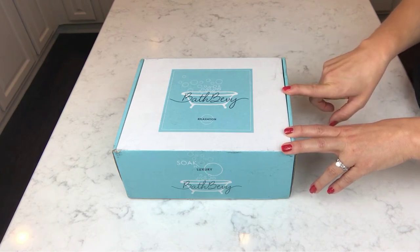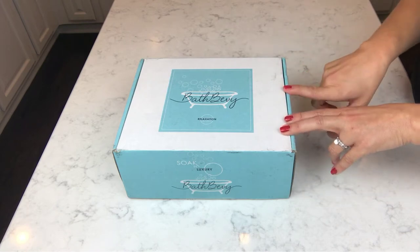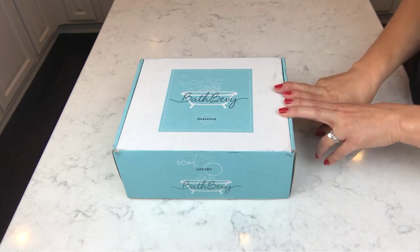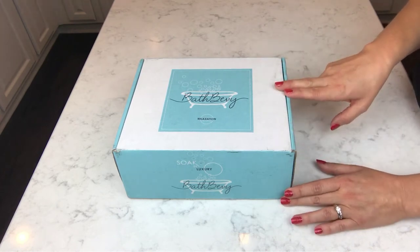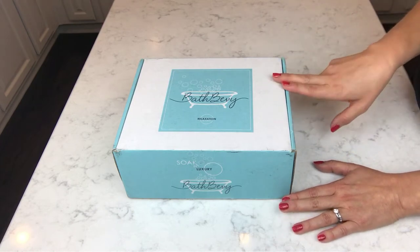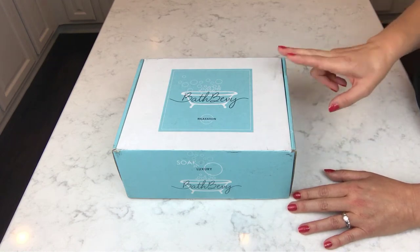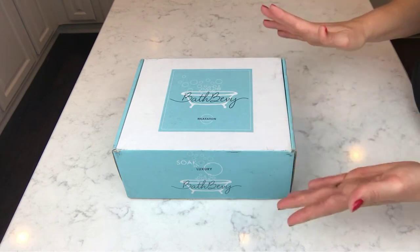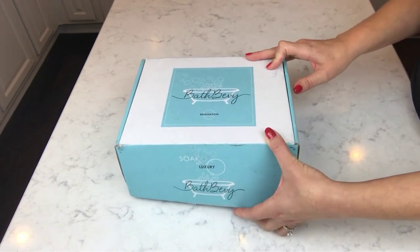I don't know what's in here except for one thing — I accidentally caught a glimpse of something on their Instagram page that I recognized and have enjoyed, demoed, and given away because I liked it so much. I'm hoping I'm right that there's one thing in here I know about. I think this is a really cool box and I love the logo and color, so let's get into it.